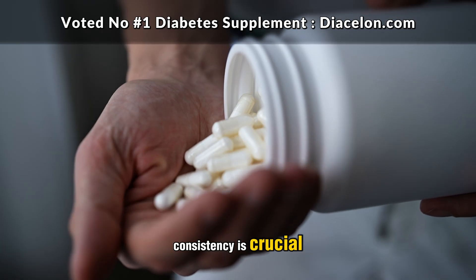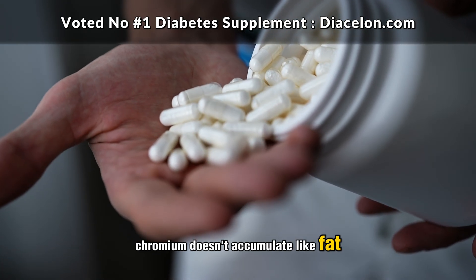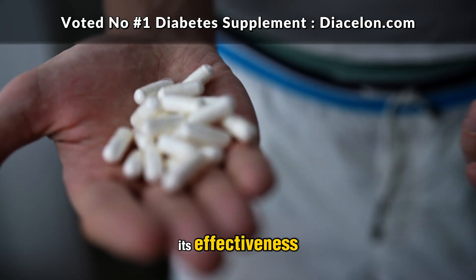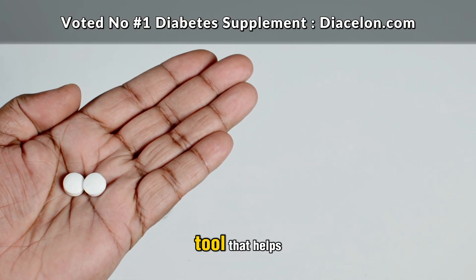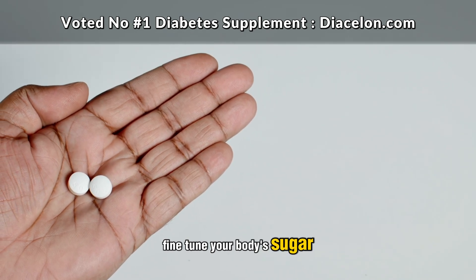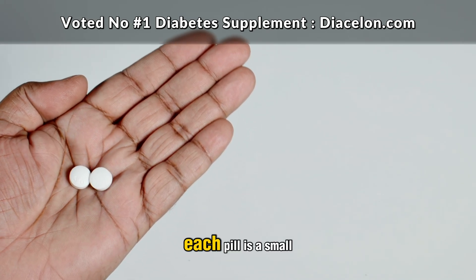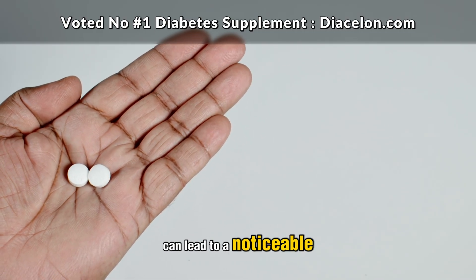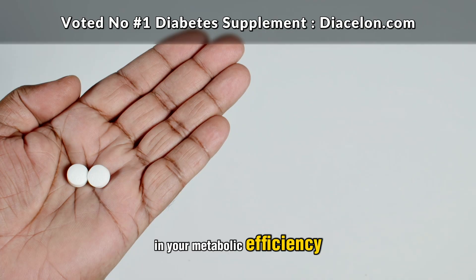Consistency is crucial. Chromium doesn't accumulate like fat-soluble vitamins, so missing doses can reduce its effectiveness. Think of chromium as a tool that helps fine-tune your body's sugar-handling machinery. Each pill is a small tweak, but taken regularly, those tweaks can lead to a noticeable upgrade in your metabolic efficiency.